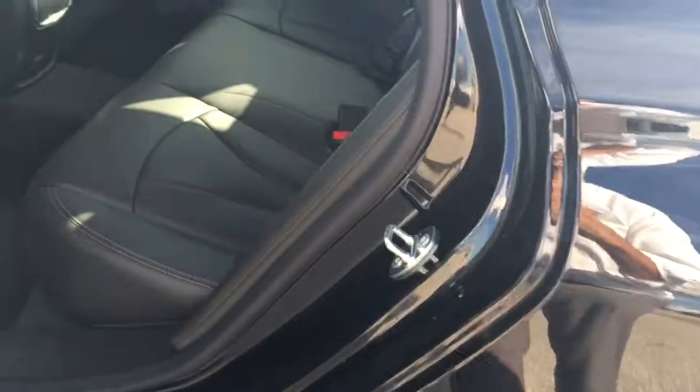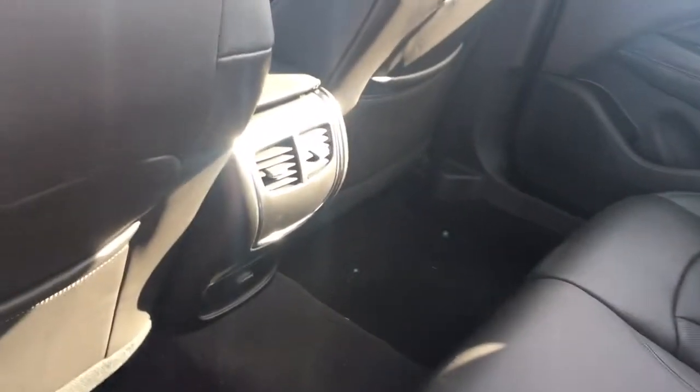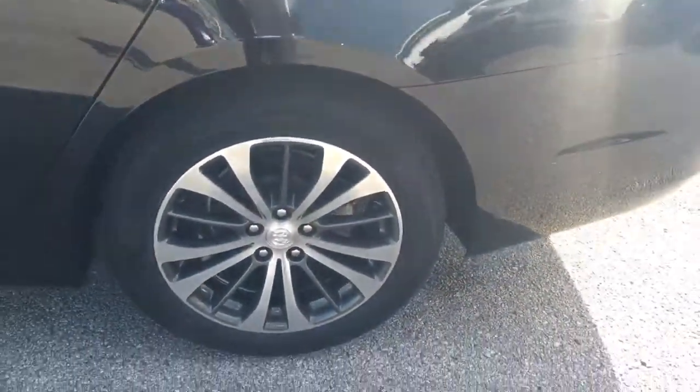This vehicle has push to unlock with the key fob in your pocket. The Essence package comes with leather as well as rear AC vents and beautiful rims.